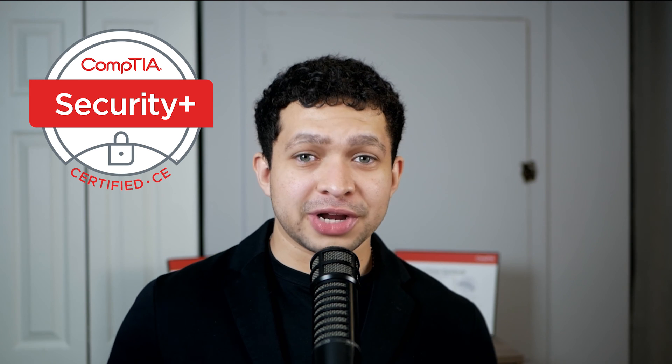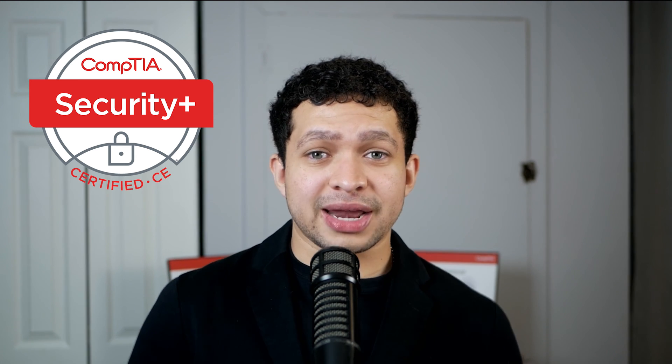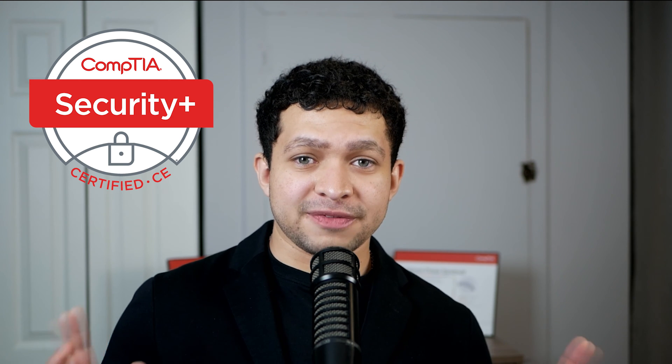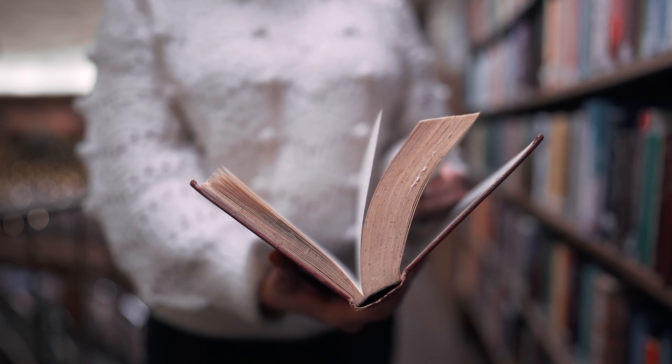Hello guys, this is Vet2Tech, and if you're watching this video, you probably are about to take the Security Plus soon. You're learning about Security Plus thinking, do I need to take this? What should I do? I'm going to outline everything in this video and give you two learning paths that actually fit your study path a little easier. Some people learn with video courses, some people learn by reading books, and I want to tailor it to you.